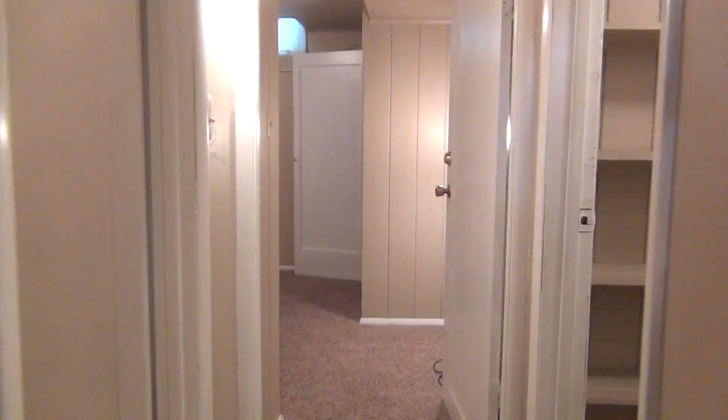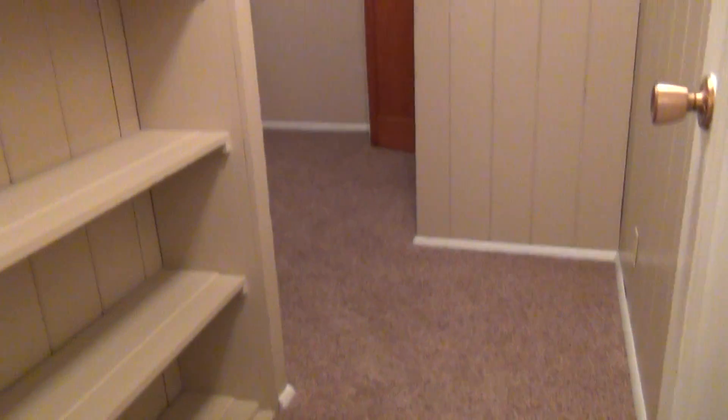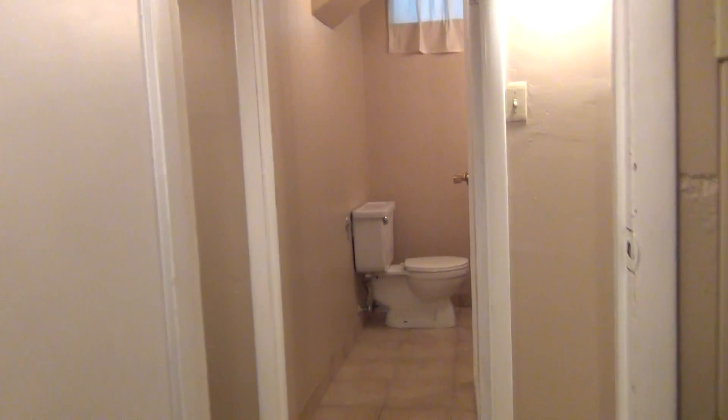Continuing on down the hall, to the right we have another bedroom with a closet. And then continuing at the end of the hall we have the last bedroom and the closet.